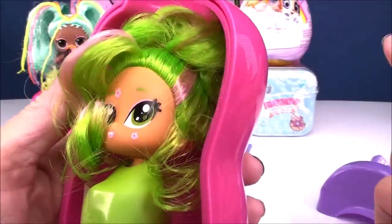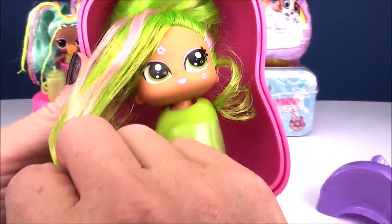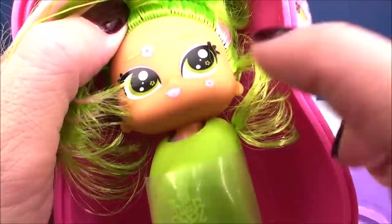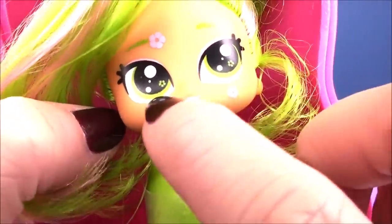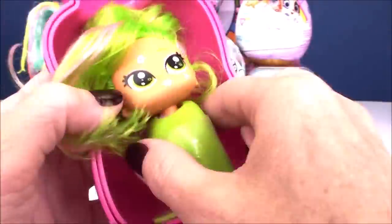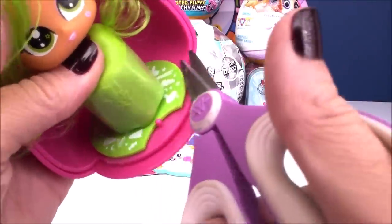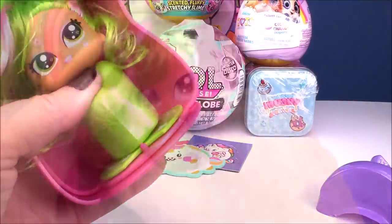I see tape on here — let me get my scissor. I don't want to force it because I'm not quite sure what I'm doing with these.